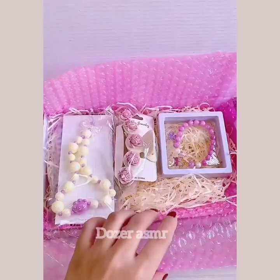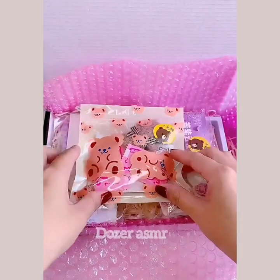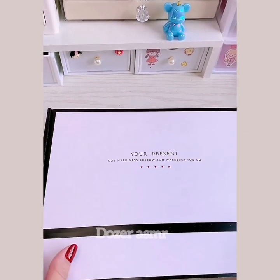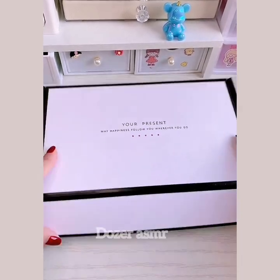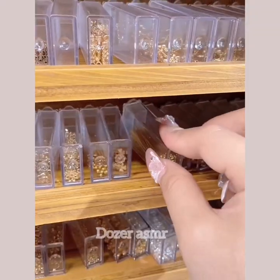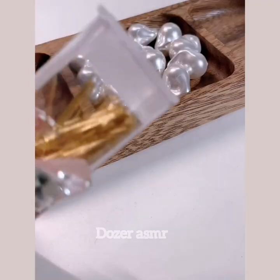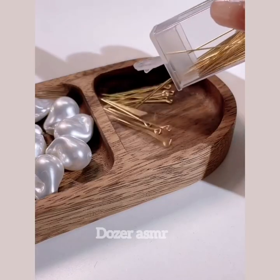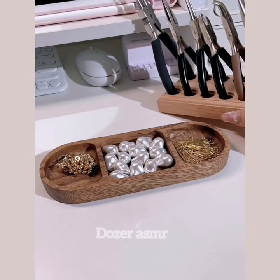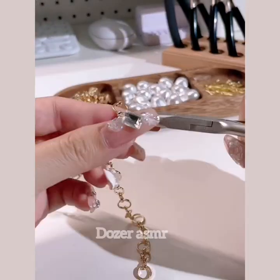I got it. I have a lot of water. I got it.